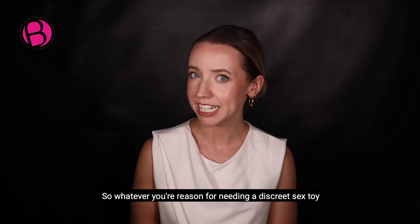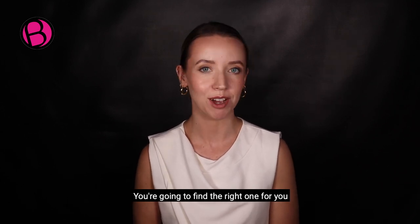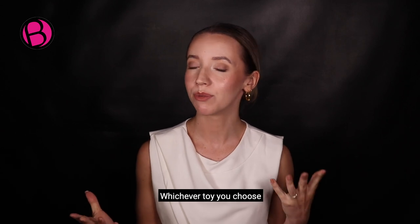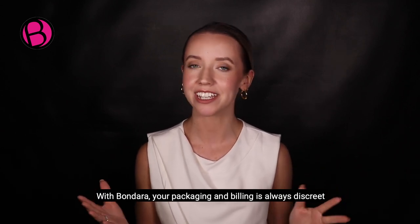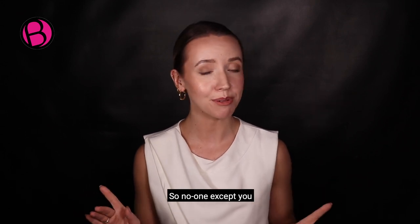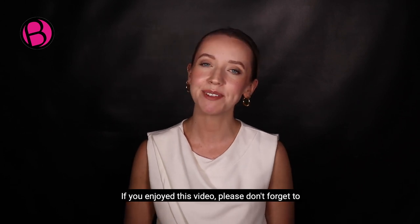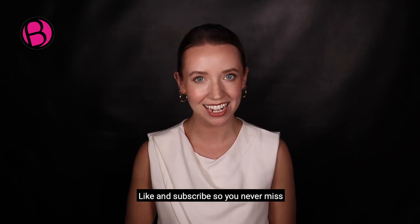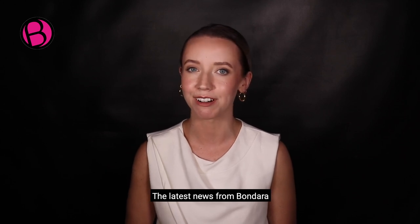So whatever your reason for needing a discreet sex toy, you're going to find the right one for you. And remember, whichever toy you choose, with Bondara your packaging and billing is always discreet, so no one except you needs to know a thing. If you enjoyed this video, please don't forget to like and subscribe so you never miss the latest news from Bondara.